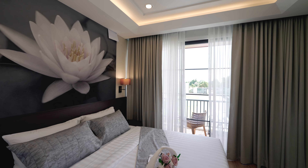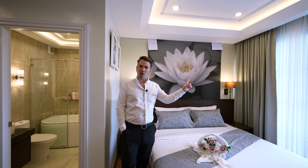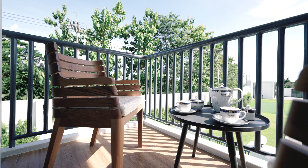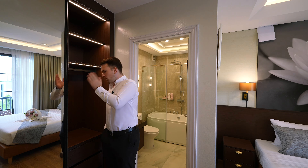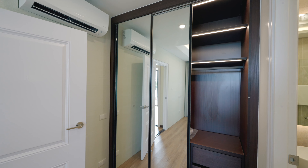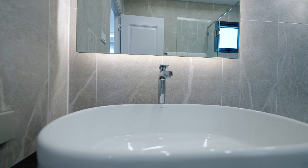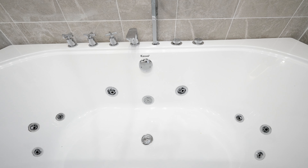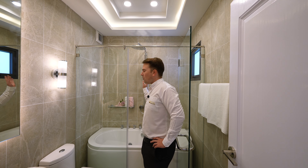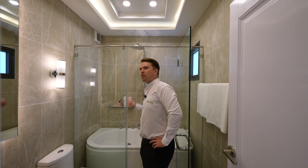Now comes the master bedroom. Nice king-size bed, with access to a smaller balcony — you can also use the bigger balcony for sitting with your wife or friends. There's a nice big wardrobe with indirect LED lighting, a nice mirror, and classical design. The bathroom has a Hafele sink, Hafele toilet, and a bathtub with a jacuzzi function included in the price. If you don't like a bathtub — especially if you already have a swimming pool downstairs — you can also convert it into a big shower, no problem.